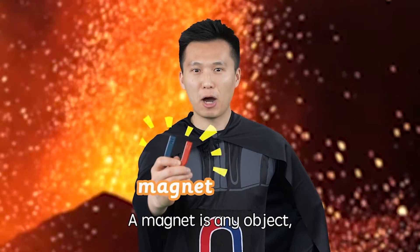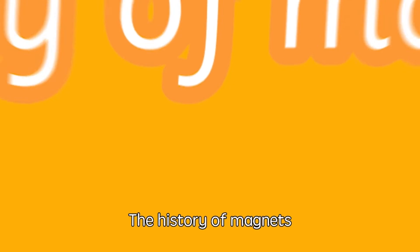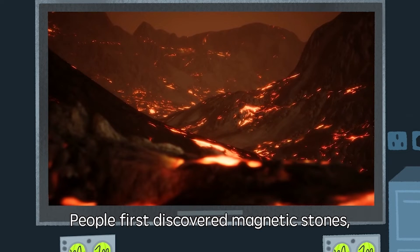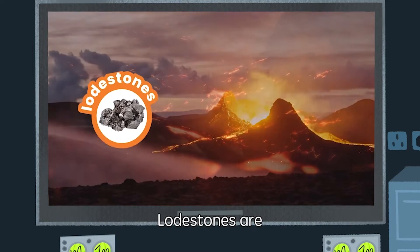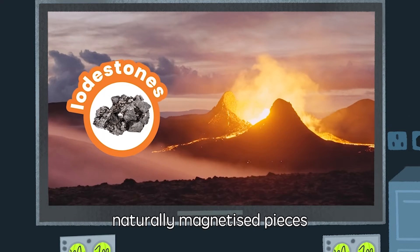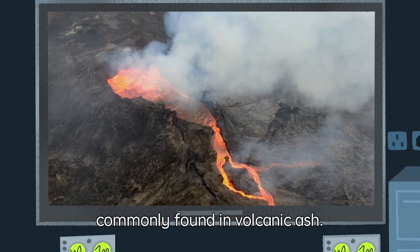A magnet is any object or material that can produce a magnetic field. The history of magnets dates back to 1845, when people first discovered magnetic stones — the lodestones. Lodestones are naturally magnetized pieces of black mineral magnetite, commonly found in volcanic ash.